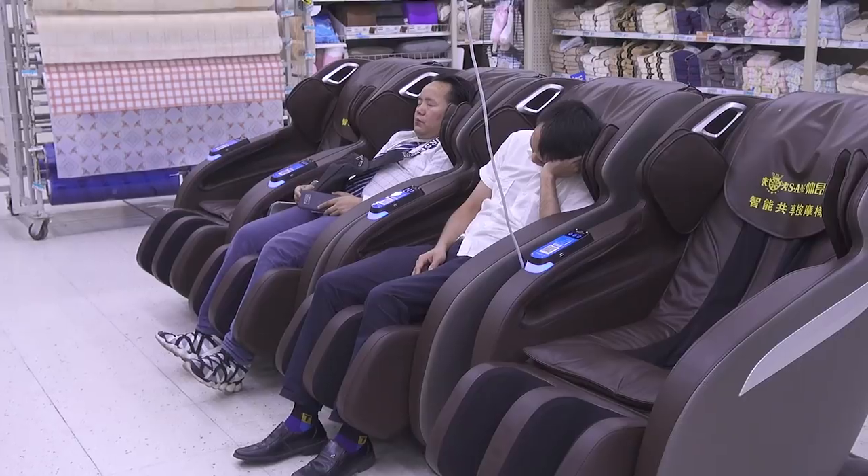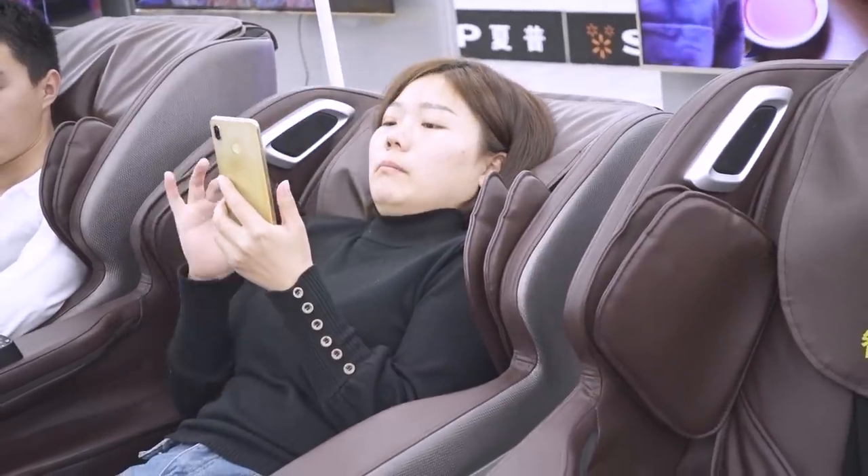This one is not really a product because they're not really selling it — it's more like a service. Every time I go to Walmart, I'm always surprised to see those massage chairs around. Most of the time I just see people sleeping in those chairs, but every now and then you'll see someone actually using the massage function.